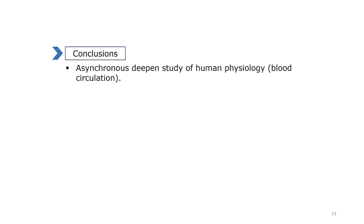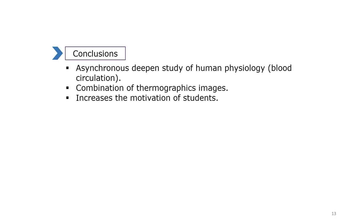In conclusion, this didactic activity makes use of audiovisual material that allows students to asynchronously deepen the study of human physiology, more specifically in blood circulation. In addition, the use of thermographic images increases the motivation of the student — an underused resource in the degree given its economic cost. As the main complementary benefit of the present methodology, it should be noted that virtual materials can be reused for different practices.